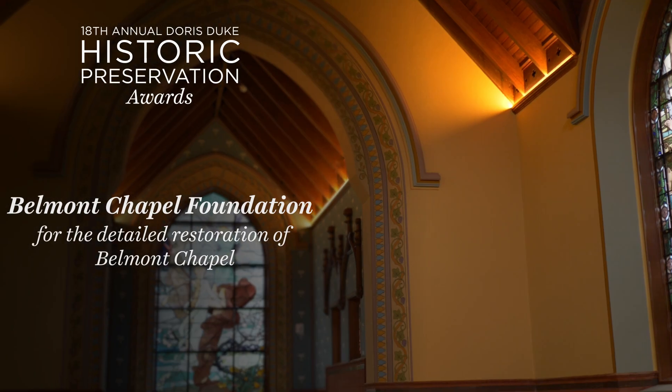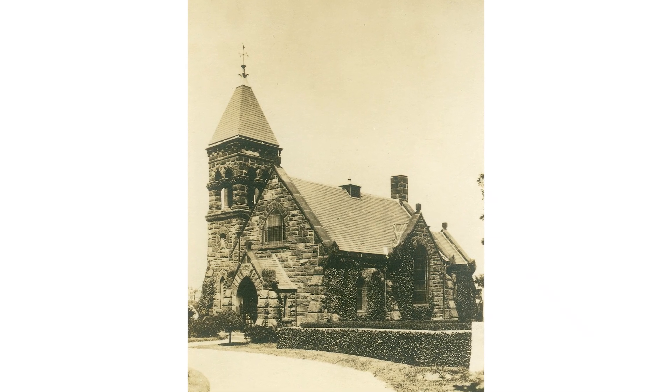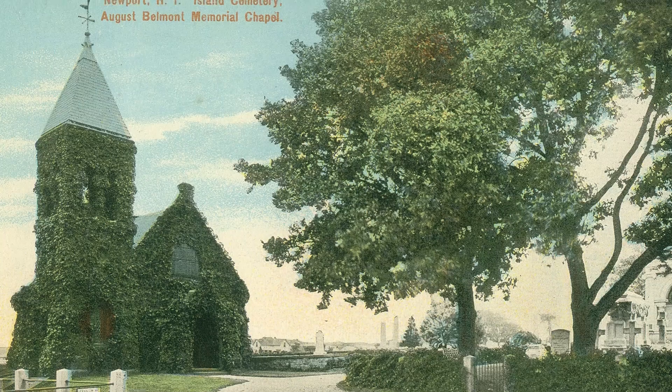My name is Harry Udenbeck. I'm the president of the Belmont Chapel Foundation. The chapel was built between 1884 and 1886 by August and Caroline Belmont in honor of their daughter, Jane Pauline Belmont.